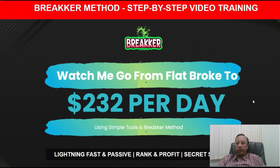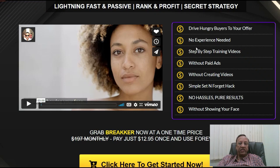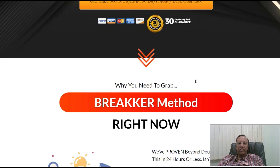Friends, I hope you liked the video. Let's run through the sales page very quickly. Breaker is a step-by-step video training to drive hungry buyers to your offer. No experience needed — as I told you before, a step-by-step training video, without paid ads, without creating videos. Simple set and forget hack, no hassles, pure results, and without showing your face. If you are shy about showing your face on videos, this is the right product for you to earn money even without doing all those things. So Breaker is right here for you.